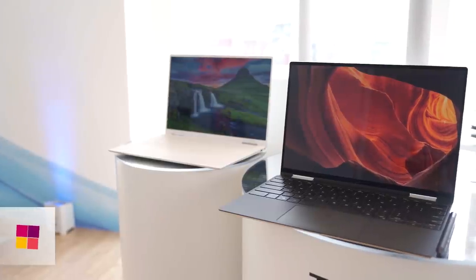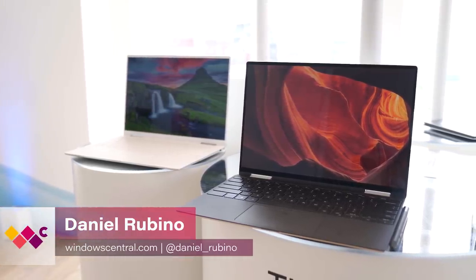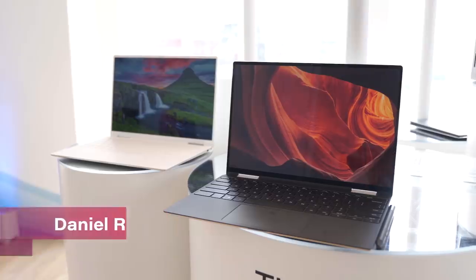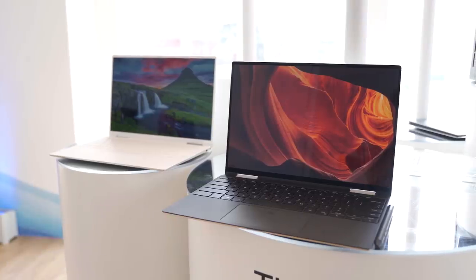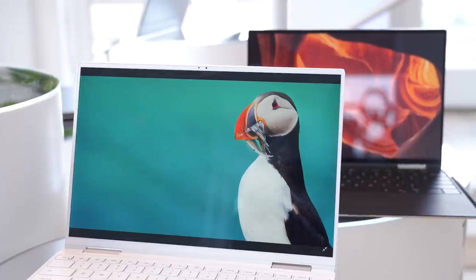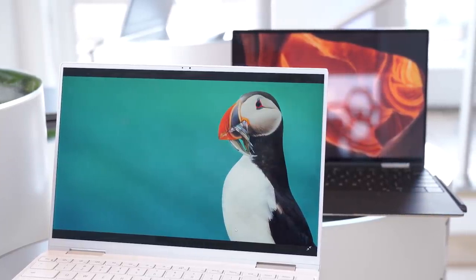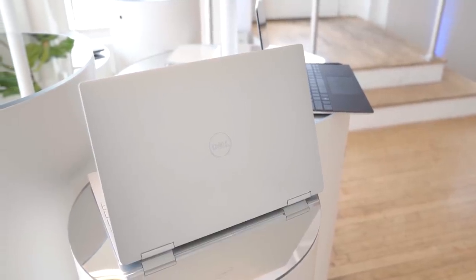The Dell XPS 13 2-in-1 was an interesting device from a few years ago, but things like its Y-series processor and so-so battery life held it back from greatness. Dell has heard the feedback though, and this brand new XPS 13 2-in-1, the 7390, could be the best convertible Ultrabook of 2019. That may sound like a huge boast, but hear me out as to why.